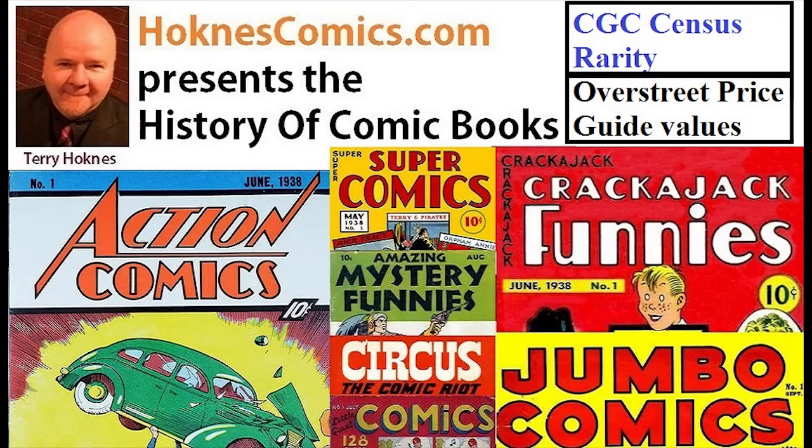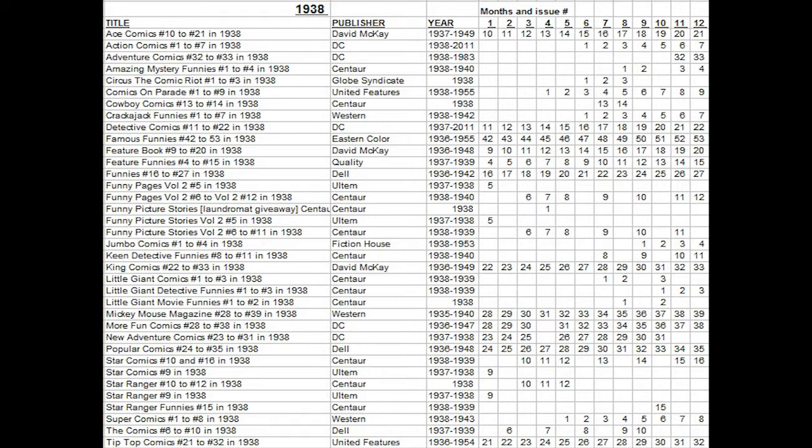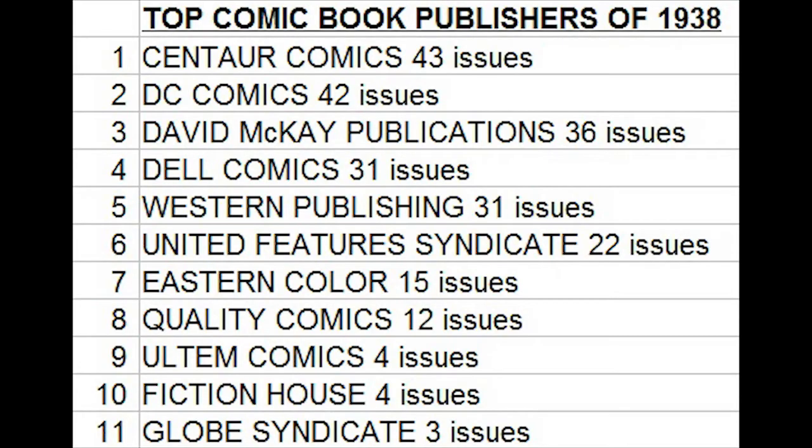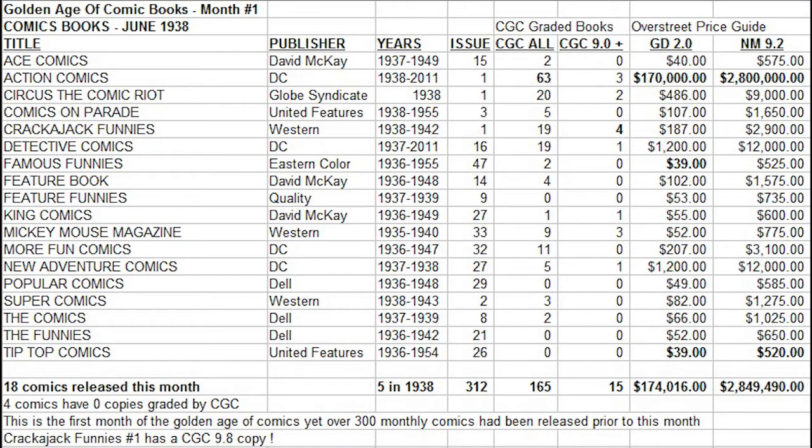Many comic book collectors and historians believe the Golden Age of Comics began with the first appearance of Superman, cover dated June 1938. Today we're going to take an in-depth look at all the comics on the newsstand with a cover date of June 1938, and start a monthly series where we're going to analyze the rarity of these books and their collectible value in all conditions. Starting with month number one, June 1938, we see that there were 18 different comics on the newsstands with that cover date.